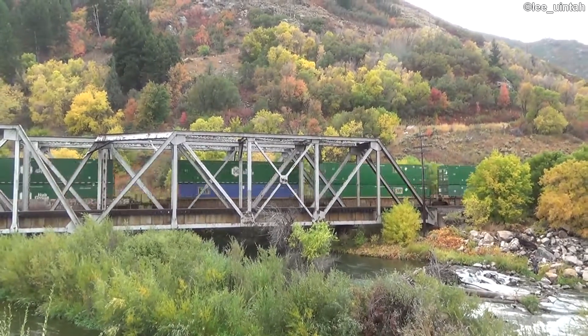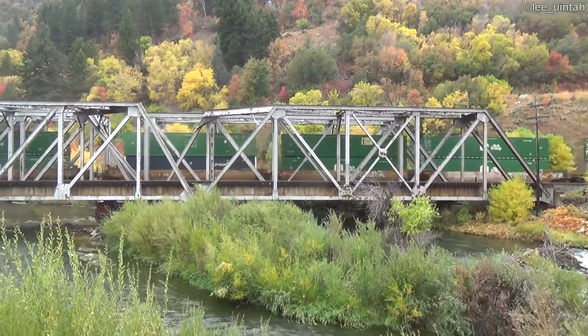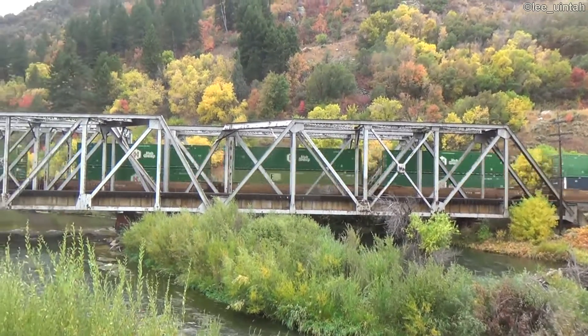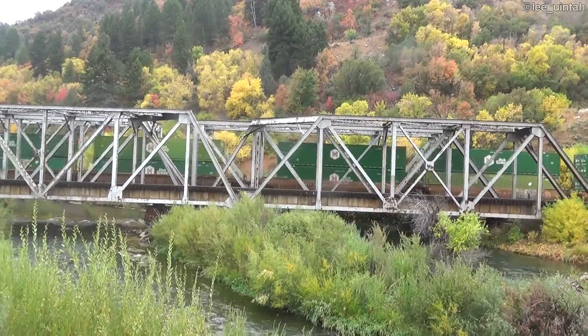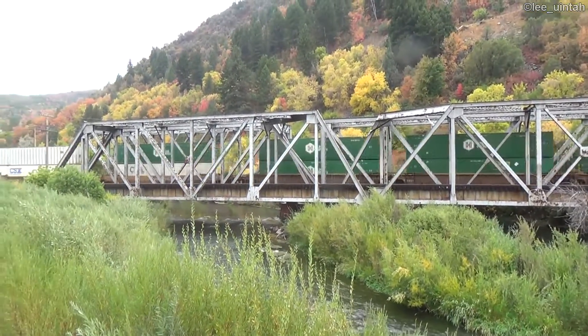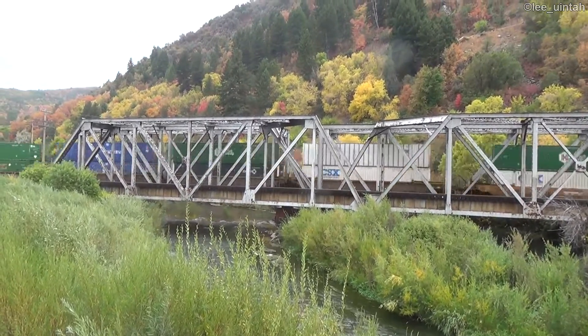So far it's been all containers. Let's see if there are any trailers on this train, which would make it an intermodal of different styles of transportation. So far, all we're seeing is containers.